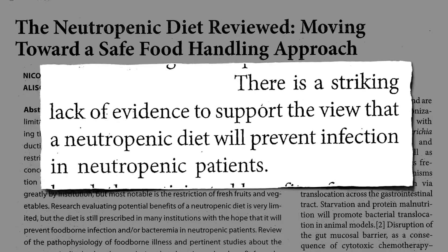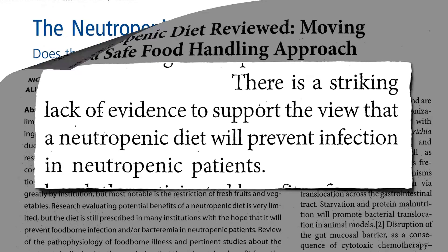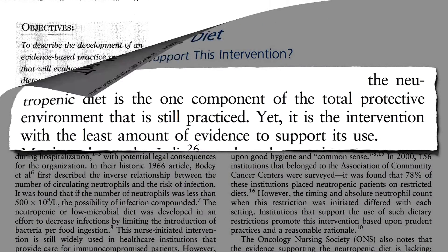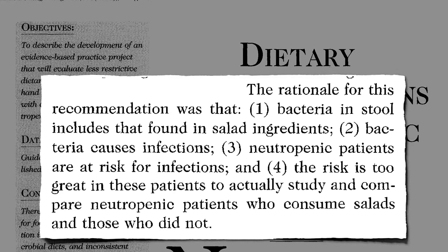The only thing is that there's a striking lack of evidence that such a diet actually helps. Ironically, the neutropenic diet is the one component that's still practiced, yet has the least evidence supporting its use. The rationale was: there's bacteria on salad, bacteria cause infections, and immunocompromised patients are at increased risk of infections — so no salad for you.